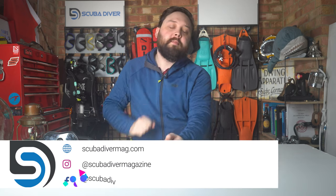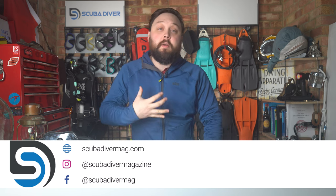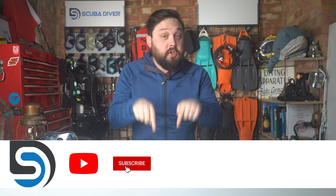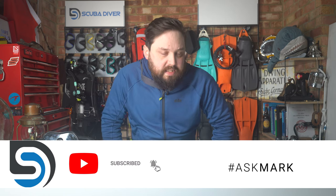Hi, all you awesome scuba divers out there, welcome to Scuba Diving Magazine and welcome to Ask Mark, our scuba diving Q&A. I'm Mark, a former dive instructor, doing my best to answer your scuba diving questions. If you have any questions, pop them down in the comment section and use the Ask Mark hashtag to get it highlighted. The community also does an awesome job starting discussions on unanswered questions, so well done everybody.